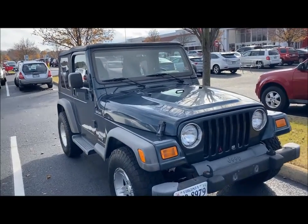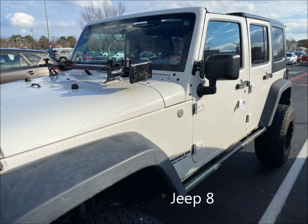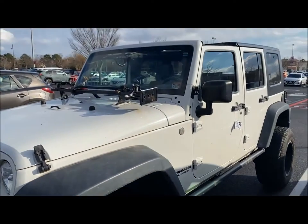Still in Target parking lot. Found a two-door, little old-school Jeep. I think this is the fourth or fifth one I found. Pretty cool — jacked up.